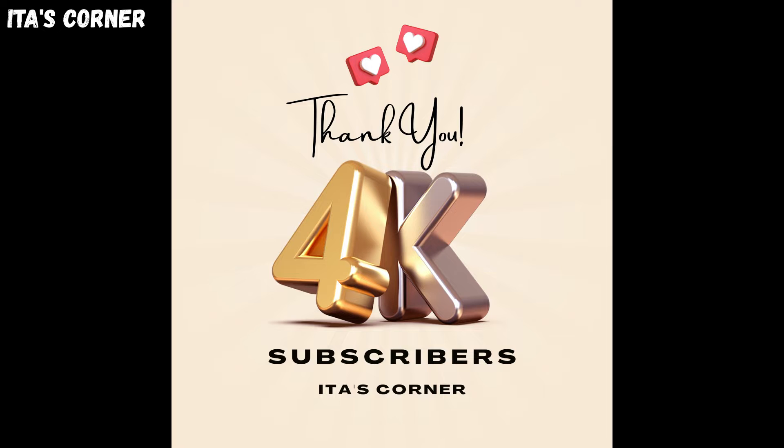All because of each one of you who took the time to hit the subscribe button. Thank you for your encouragement, for believing in me, and supporting this channel. This channel would not be where it is without each one of you.